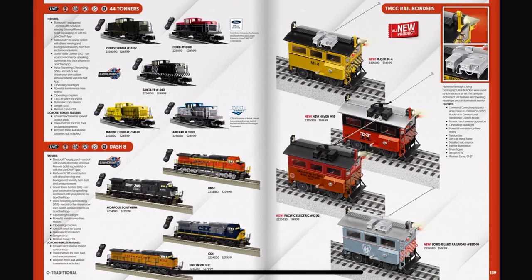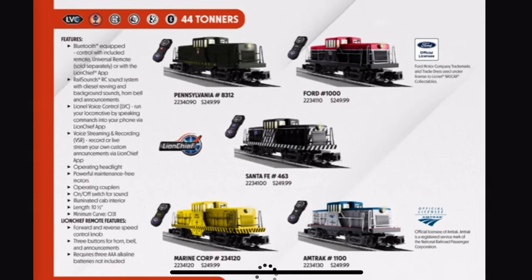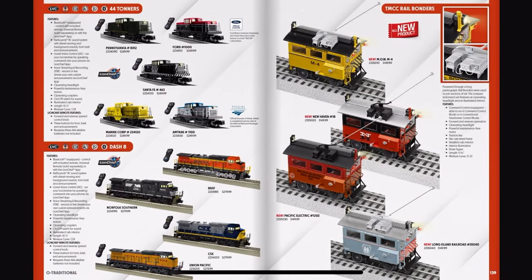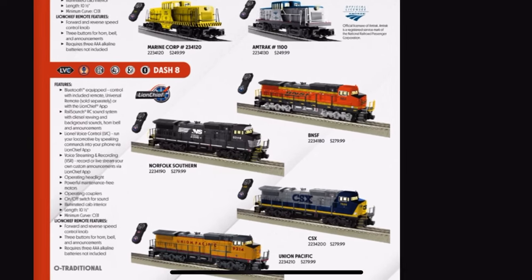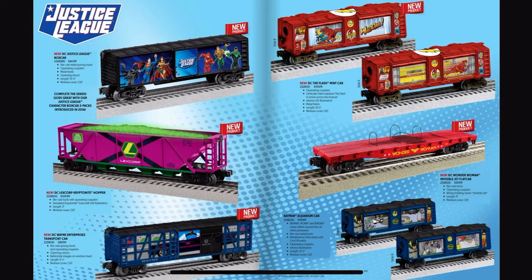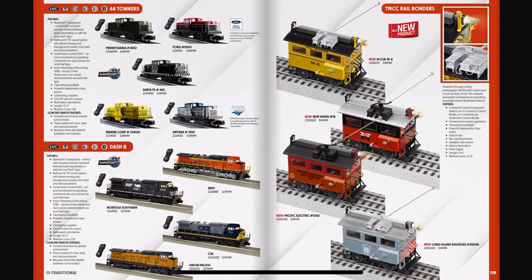Oh God, look at those ugly 44-tonners — those are just disgusting. And the Dash 8s. And the TMCC rail bonders, they're okay. I don't think a certain person I know will appreciate the New Haven one — ahem, Jersey.